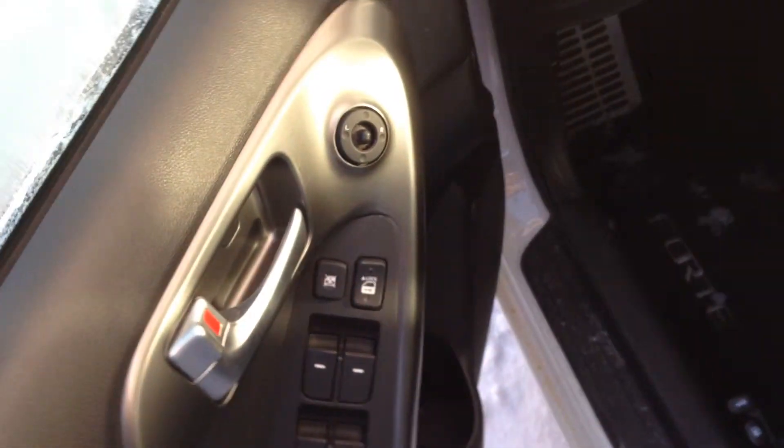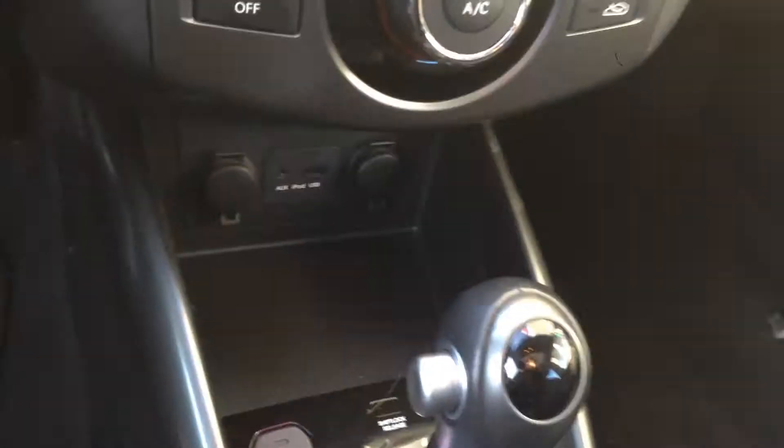Keyless entry. So if we look on here: your power windows, locks, mirrors. You do have a manual seat. Automatic transmission. Your heated seats are down there — very nice for the winter time.